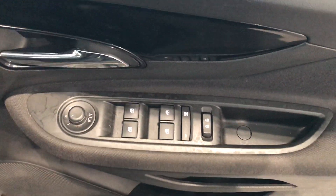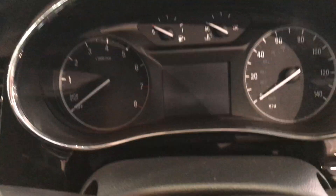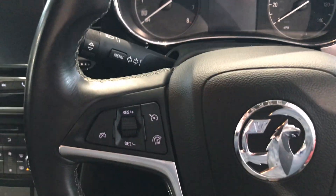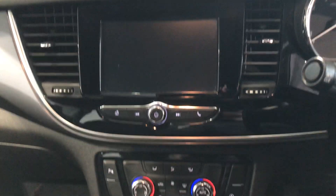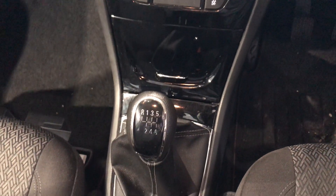And finally here's your mirror controls and your window controls. Automatic headlights. There's the clock — 27,000 miles. Steering wheel mounted controls. Your touchscreen display. Aircon. Up to six speed gearbox.